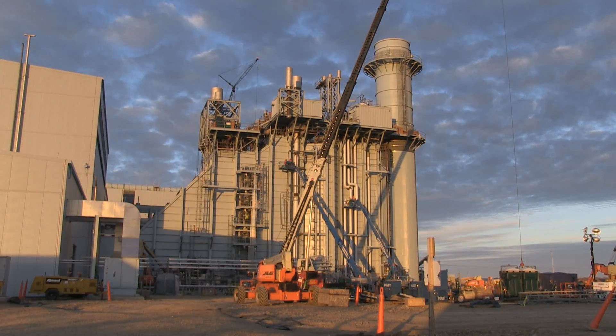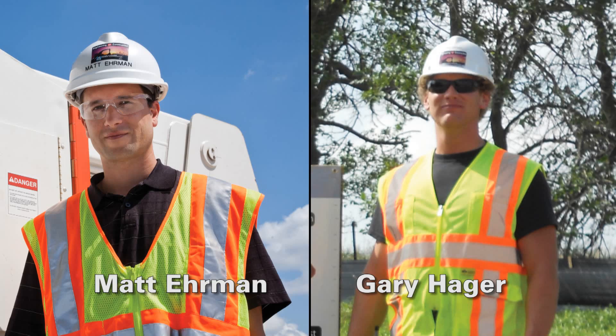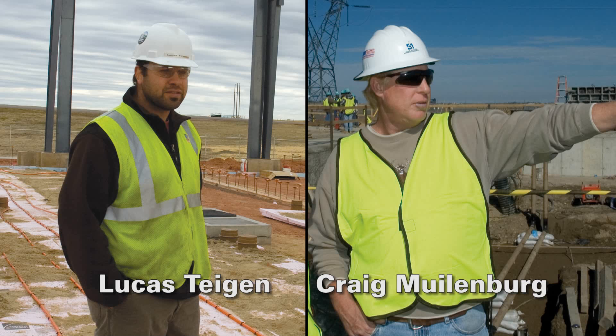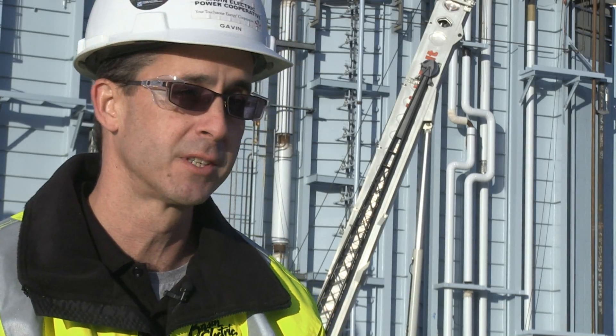McCullum says this project has been a great experience for the Basin Electric engineers on site. It's a whole different world than being an engineer back in the office, and they're getting exposed to that, so it's a good thing. Mechanical field engineers Matt Ehrman and Gary Hager, electrical field engineers Joe Volk and Steve Mundahl, and construction coordinators Lucas Teagan and Craig Mylenberg are the Basin Electric engineers who've lived near the plant site for months to oversee construction. McCullum says they're going to come back with knowledge of not only this facility, but how they can use that knowledge for other facilities that Basin Electric builds or supports. It'll be an invaluable experience for them.